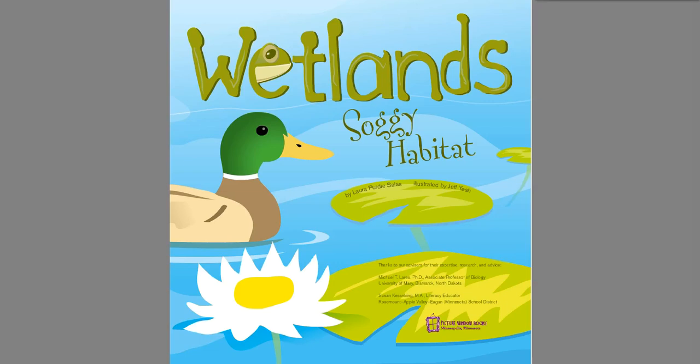Wetlands: Soggy Habitat by Laura Purdy-Sallis. All right, so we are going to continue learning about wetlands and what they're like and why they're important this week. We are going to go on and read this book and see what else we can learn.